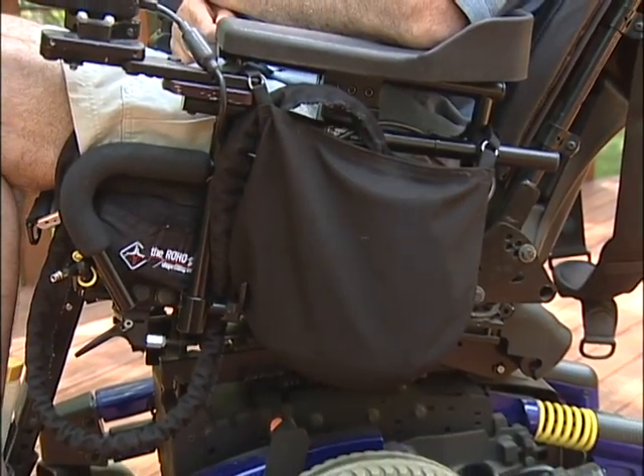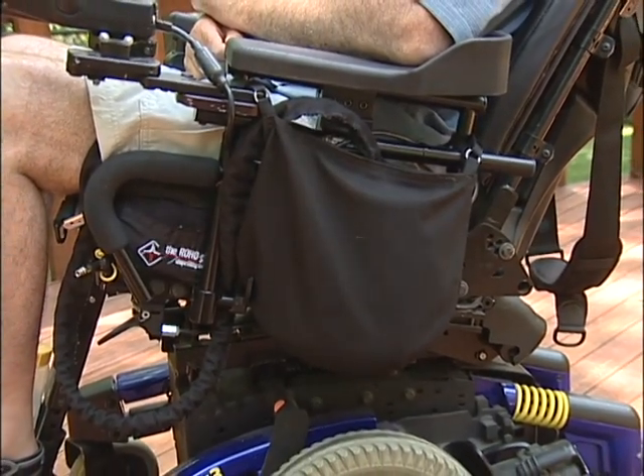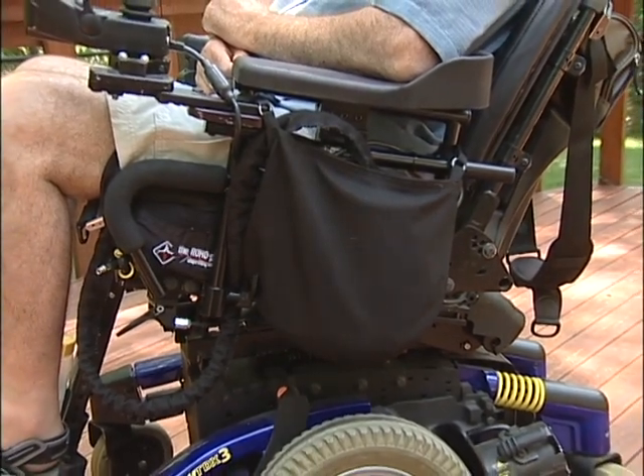Dignity Bag was developed by Lori for her clients in her home care business. Dignity Bag completely covers the urinary catheter and tube so it's really invisible when it's attached to the wheelchair, and people don't notice it.